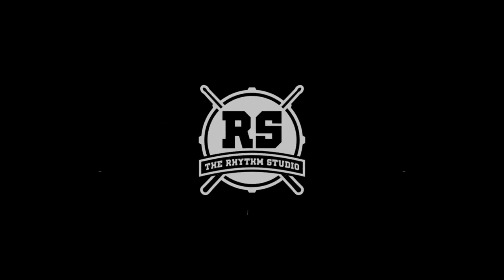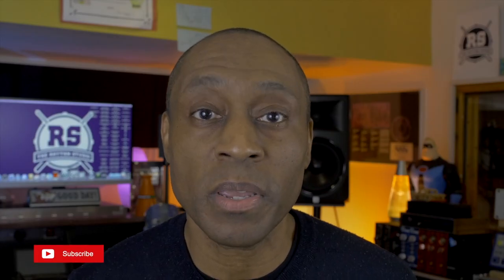What should I buy? Welcome to the Rhythm Studio, where we're talking percussion, music production, and music technology. I'm Warren Henry. If you haven't done so already, please hit the subscribe button and the alert bell so that you can be notified when we release new videos. Let's get into it.